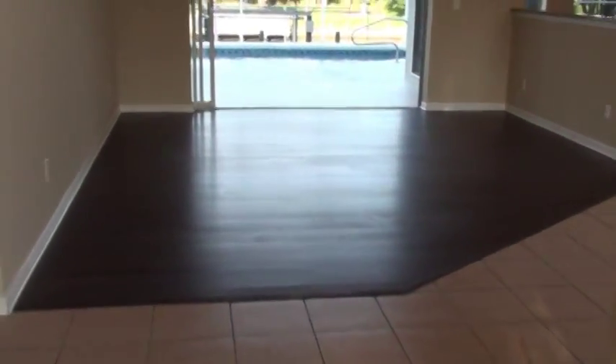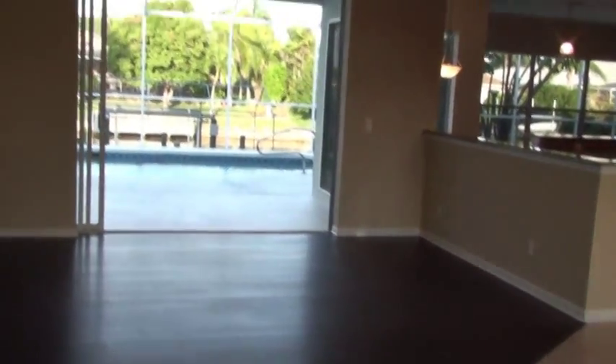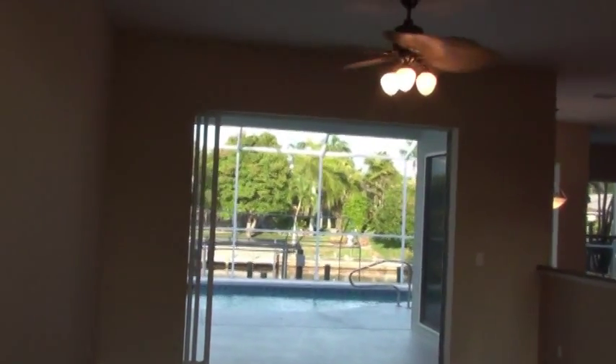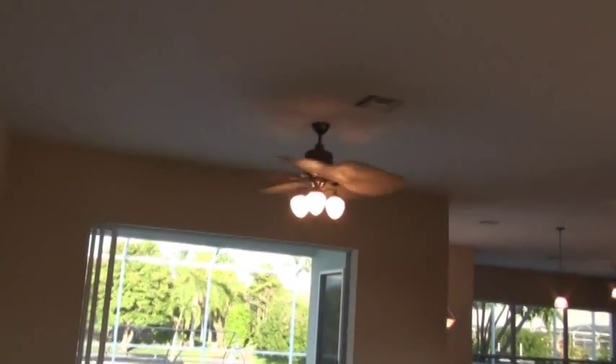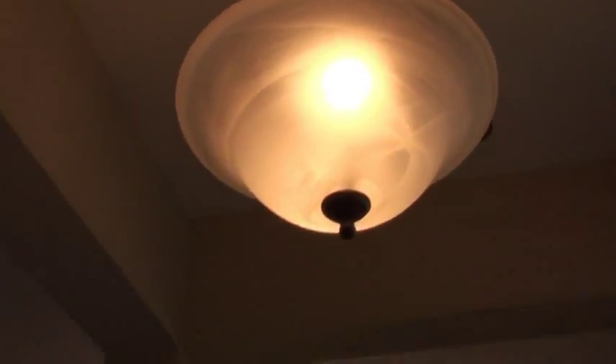We step inside and we've got all beautiful tile floors. Brand new beautiful dark laminate wood floors. It's a triple slider that opens out to your pool. Tall ceilings. All brand new custom lighting and ceiling fans throughout, even in the hallway here. Beautiful light fixture right here.